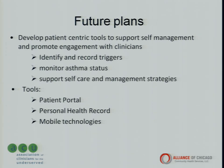Patient portals and personal health records allow patients to record observations of daily living and track their own asthma control. This is another way of engaging patients in their care and giving them a sense of control, because when you have a chronic illness it's not uncommon to feel out of control. Pulling patients back into the health care team helps them manage their disease.